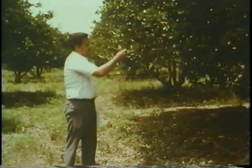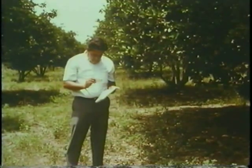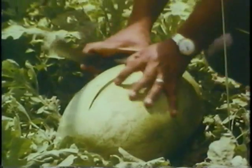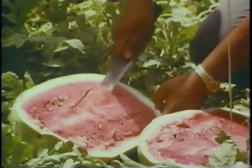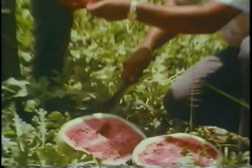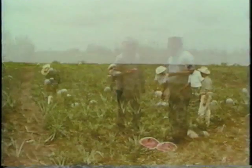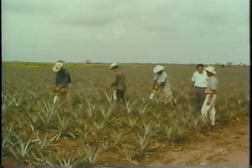Mexico has basically an agricultural economy, and to the rich earth and soft climate with which Mexico is blessed, Shell is adding the techniques, methods and products necessary to expand this part of the economy even farther. Helping farmers everywhere is one way in which Shell works toward a better world.